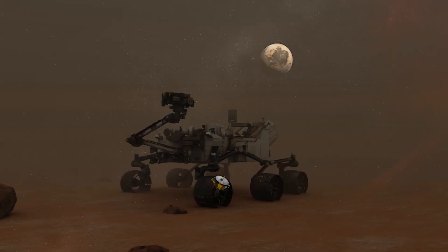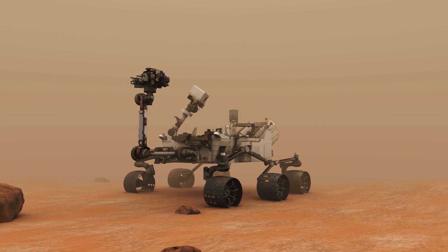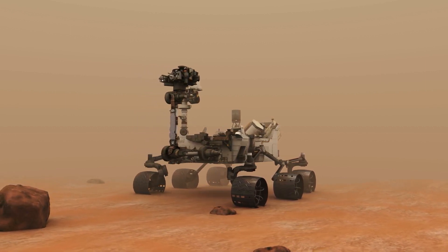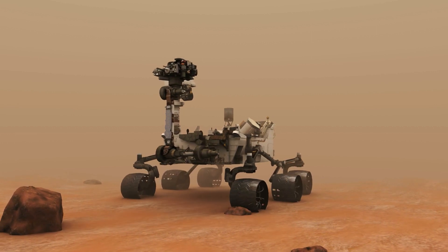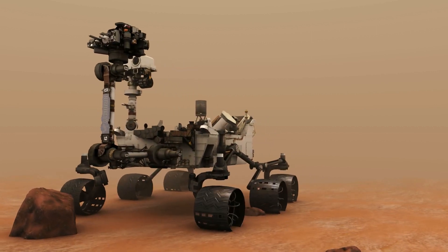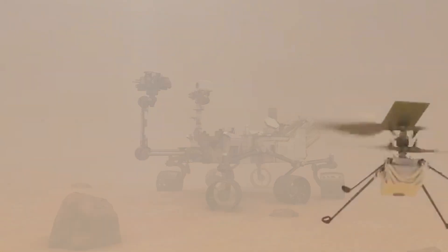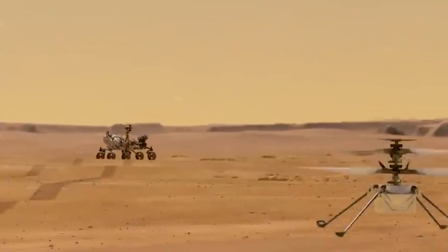We've got two more tech videos like this one coming up soon! What fascinates you the most about the Perseverance rover? What exciting new discoveries do you think it will make? Let us know what you think with a comment down below! If you liked the video, feel free to leave a like! We'll see you in the next video. Take care!